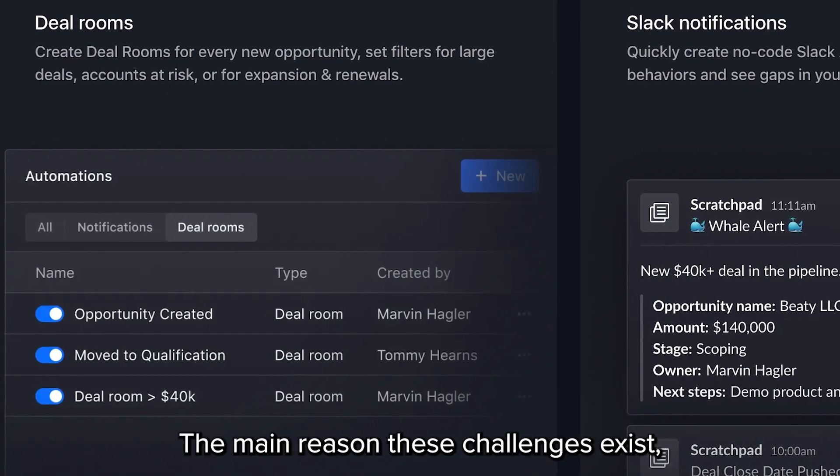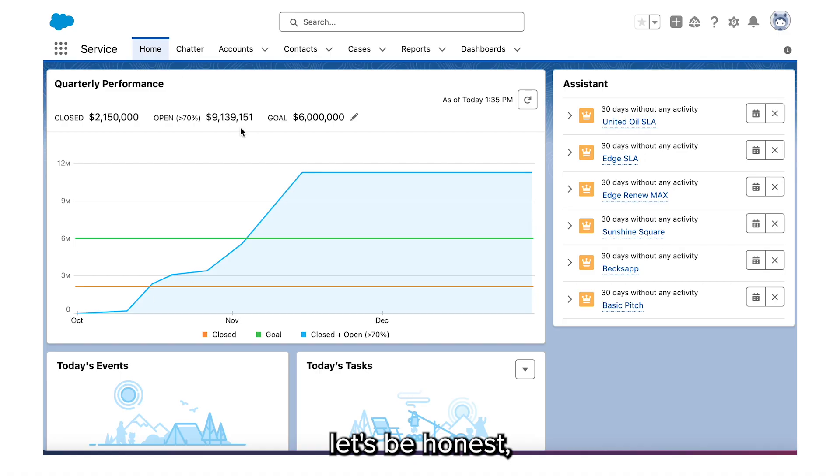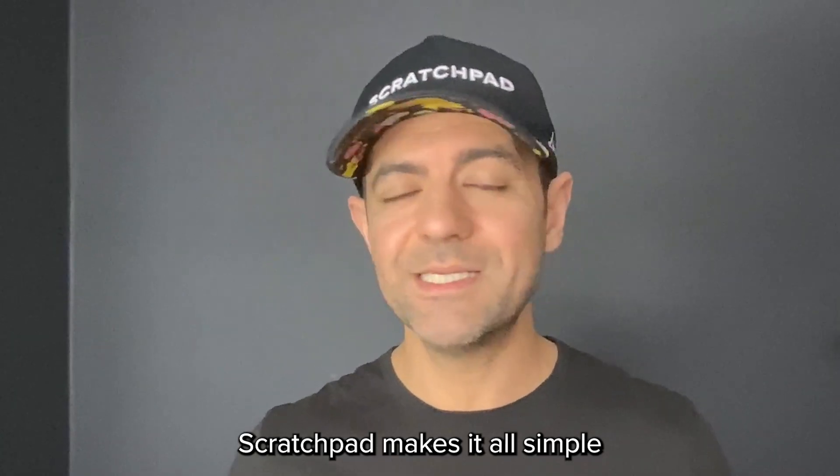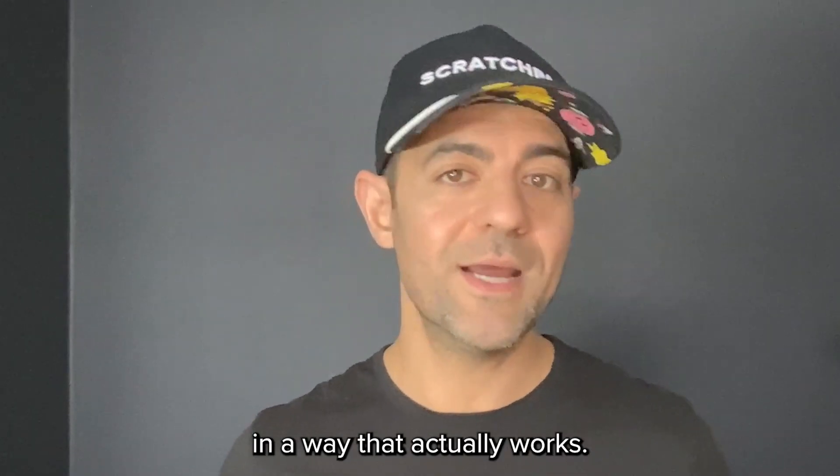The main reason these challenges exist — let's be honest — the existing ways of doing things often just suck. Scratchpad makes it all simple in a way that actually works.